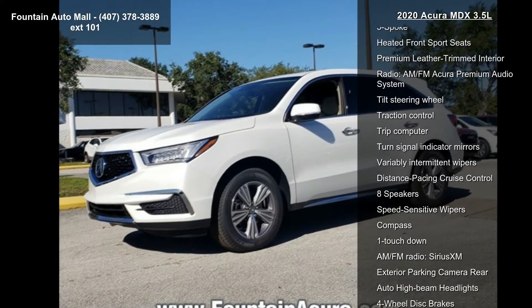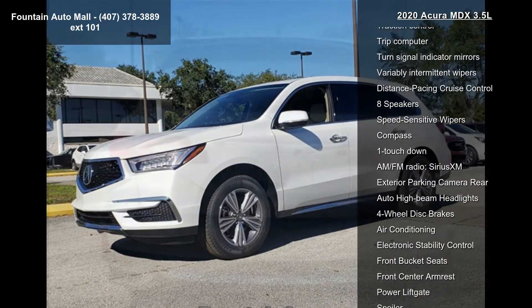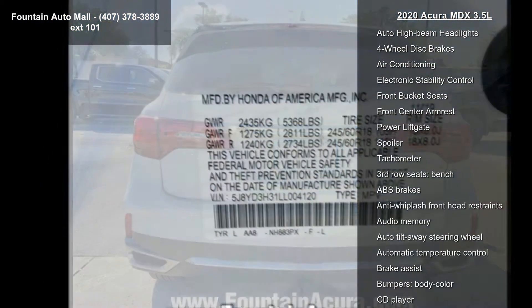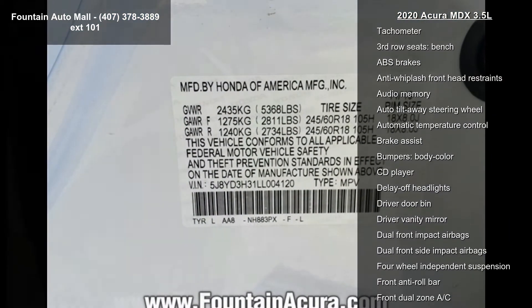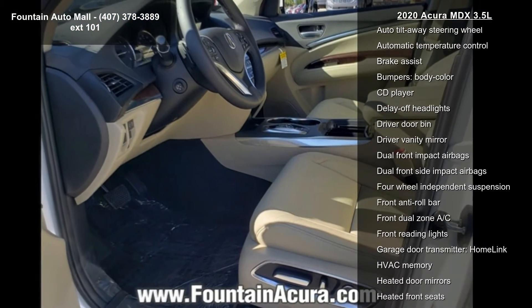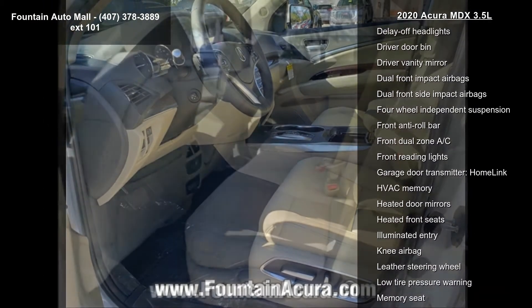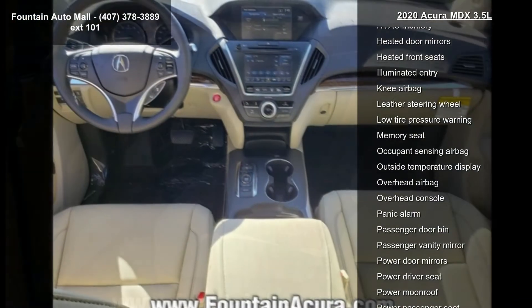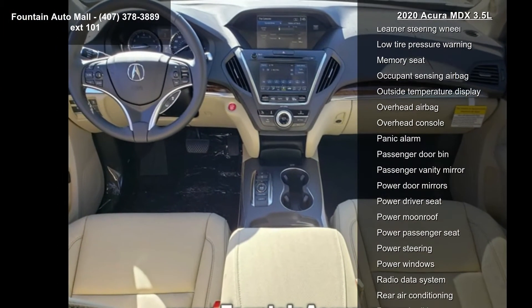This vehicle's top features include 4.33 Axle Ratio, Wheels: 18XA Pewter Grey Metallic 5-Spoke, Heated Front Sport Seats, Premium Leather Trimmed Interior, Radio: AM FM Acura Premium Audio System, Tilt Steering Wheel, Traction Control, Trip Computer, and Turn Signal Indicator Mirrors.